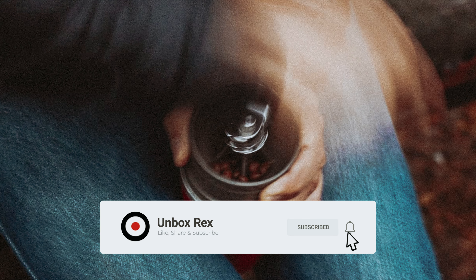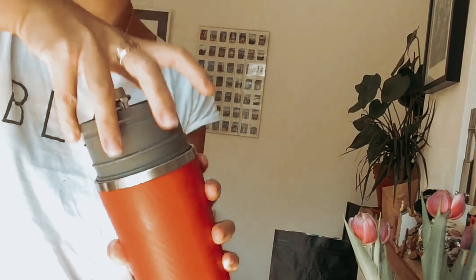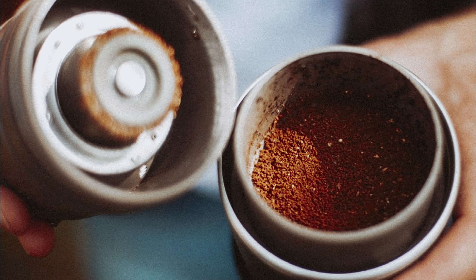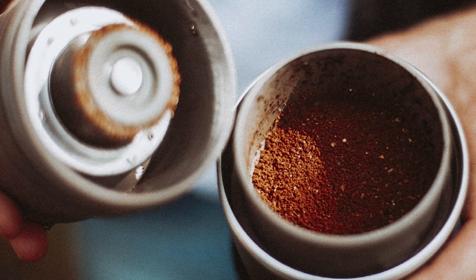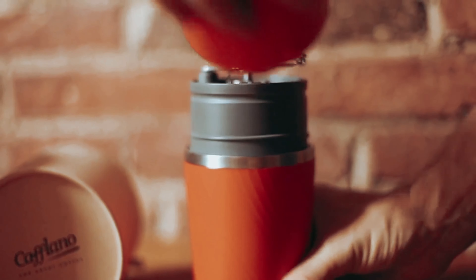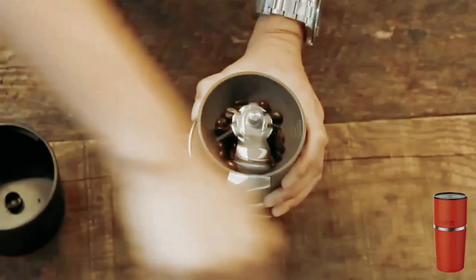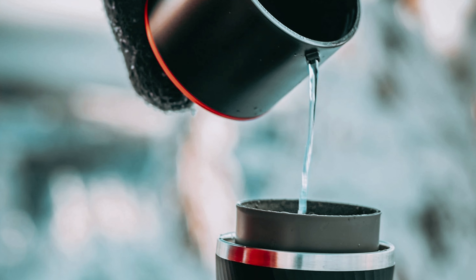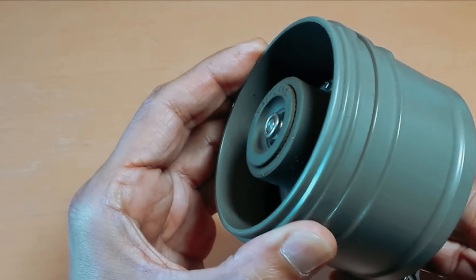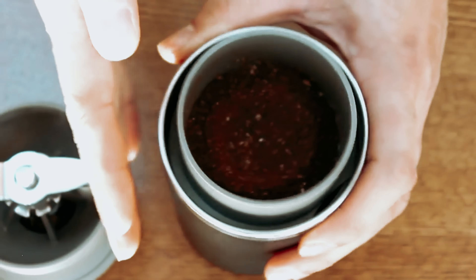Say goodbye to disposable paper filters — the etched stainless steel filter dripper ensures a clean cup every time and is super easy to clean. With the double-wall insulated tumbler keeping your coffee hot and a generous 450ml capacity, you can enjoy multiple cups wherever your adventures take you. The Caflano Classic has earned top honors from the Specialty Coffee Association and the Outdoor Show for its compact size, versatility, and superior quality. Whether you're a busy bee on the move or an outdoor enthusiast in need of a caffeine fix, the Caflano Classic is your perfect companion.